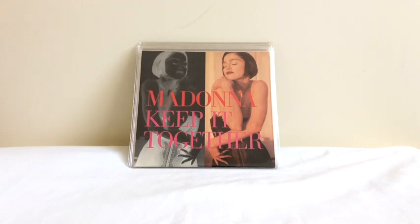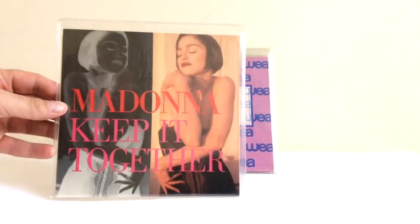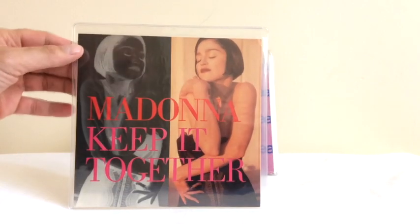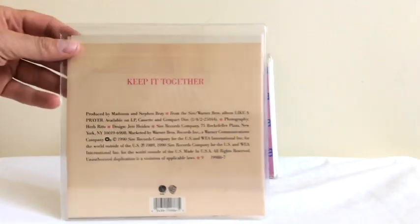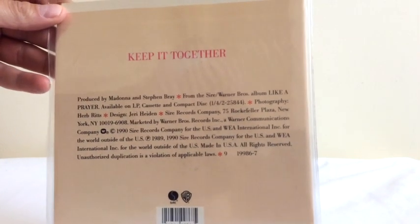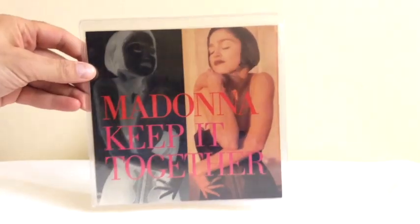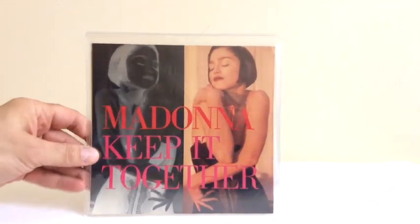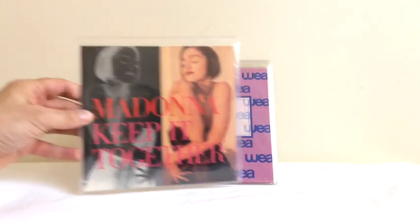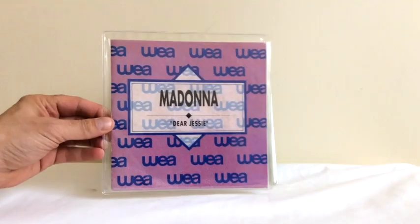We now move on to one of her rarest picture sleeve singles. For some reason, Keep It Together was released in a very limited supply in a picture sleeve in the US. Much like Cherish and Express Yourself before it, those picture sleeves were not available to the public for very long — you would have to have bought the very first copies. Keep It Together is virtually one of the hardest to find in the US, and they go for quite a bit of money when you do find one. Other releases came in plain white sleeves, pretty boring in comparison to that really nice picture sleeve.